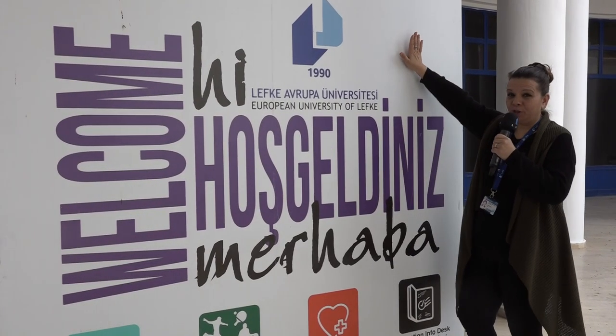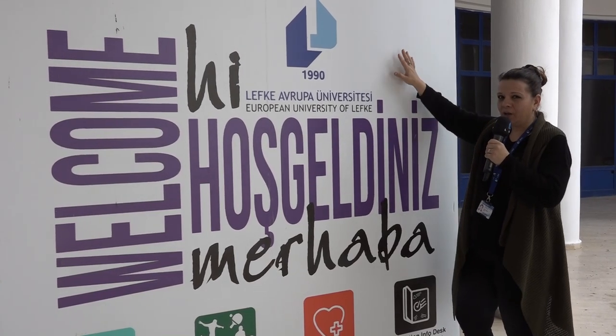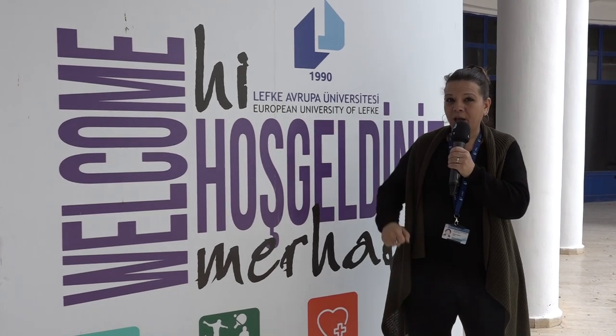Now we continue with station number two. Orientation program station number two is the area where you get information about discovering your area, where you're living, and discovering your surroundings. We've got very nice activity programs that will take part throughout the whole orientation session, and this is where you will learn about that program.